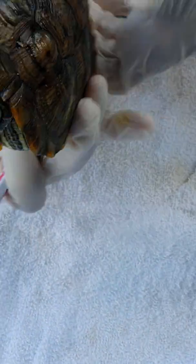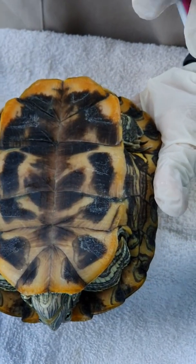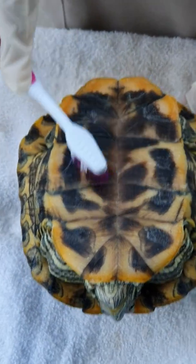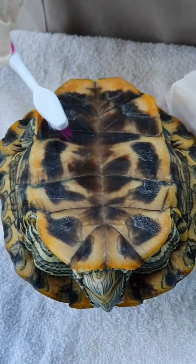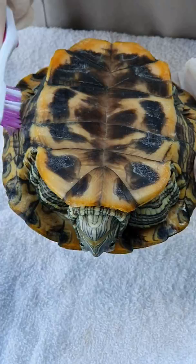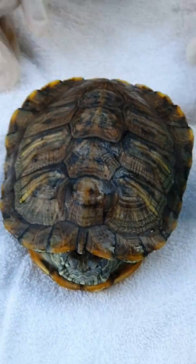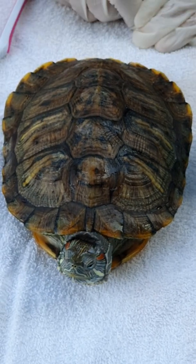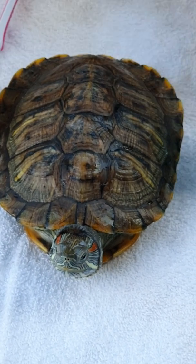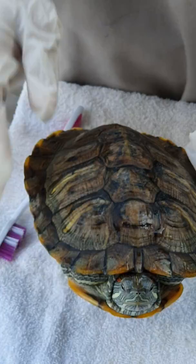After we finish the upper shell, we wash the toothbrush again and then use more shampoo to wash the lower shell also from inwards to outwards. After that, we leave the terrapin with the shampoo in a dry area for about five minutes to allow the skin to absorb the shampoo. After five minutes, we wash the shells under running water.